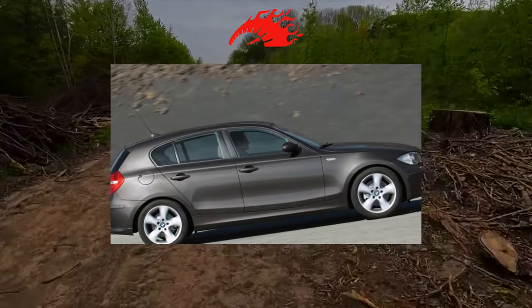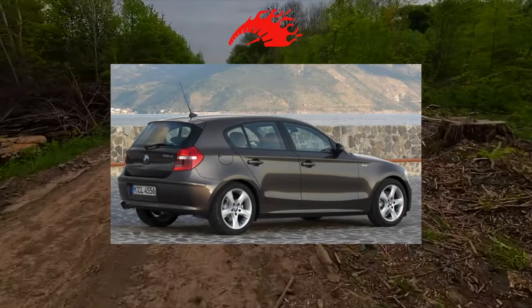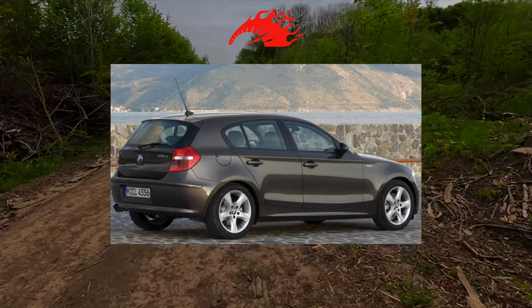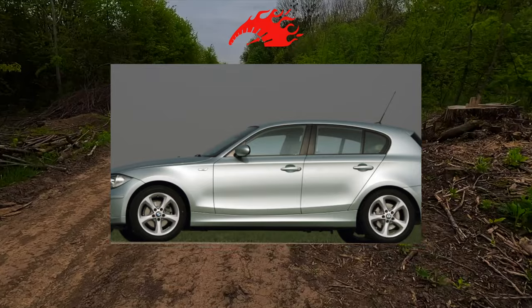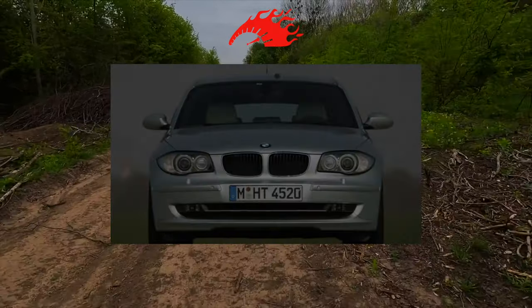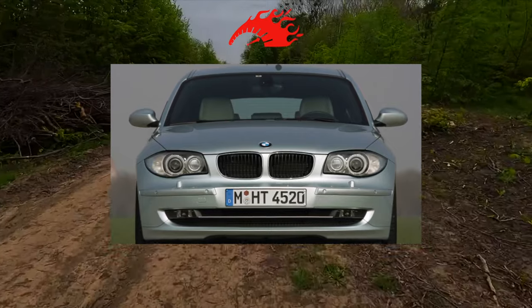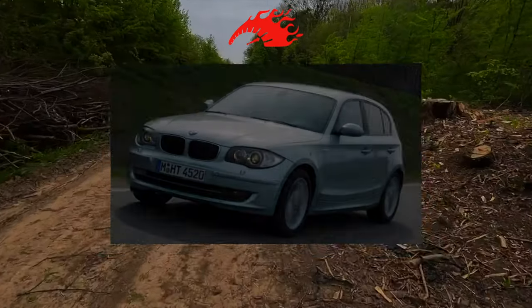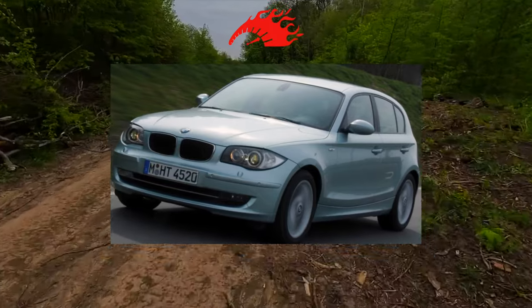The 5-door hatchback is an atypical body for BMW, but in all other respects the car of the first series is a thoroughbred Bavarian even externally. A short front overhang, a swift profile with a cabin pushed back and swollen front arches are clear generic features of the brand. The engine is located above the front axle, the suspension of all wheels is independent, and the weight distribution is ideal — 50-50.